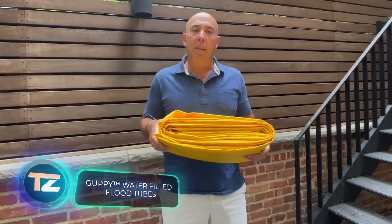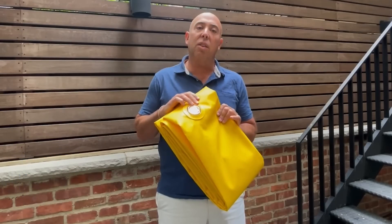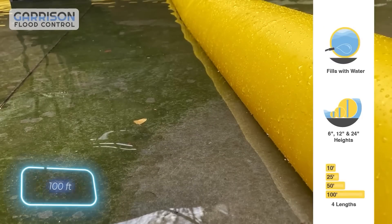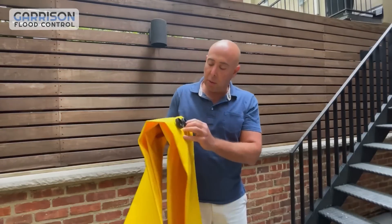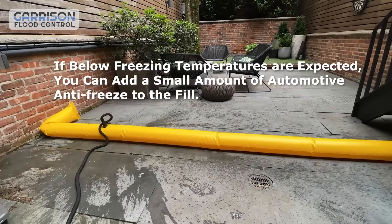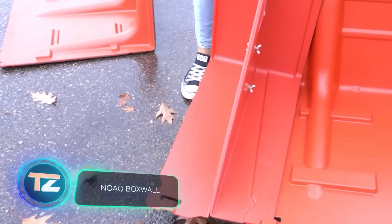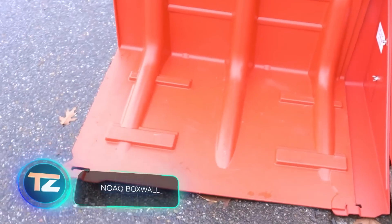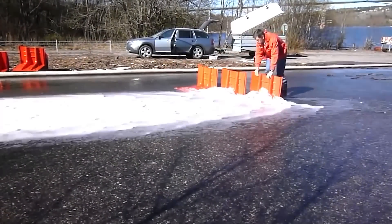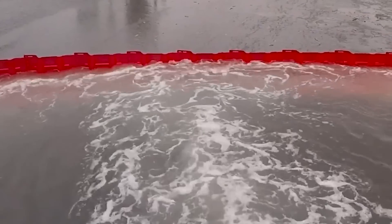Let's look at three flood protection systems. The first is called Guppy — a flexible polymer pipe filled with water. Just one top-version pipe can cover a 30.5-meter-long area, as long as water doesn't rise above 58 centimeters. The second system resembles a roadblock and is called NOAC Box Wall. It's super fast to assemble: with just two people, you can safeguard an area of around 625 square meters in 23 minutes.